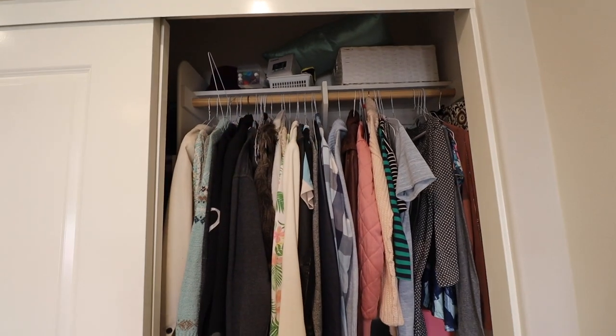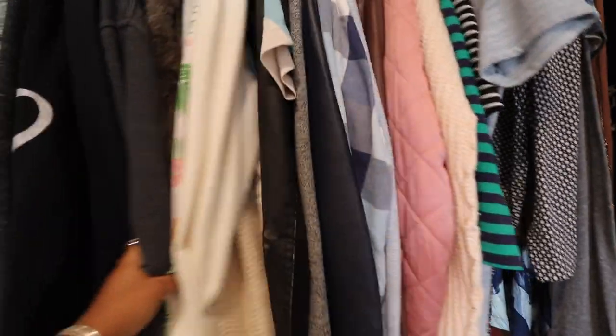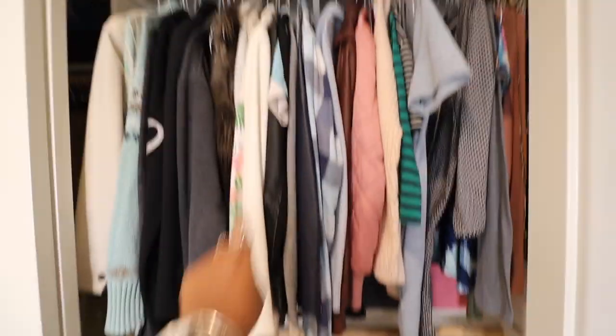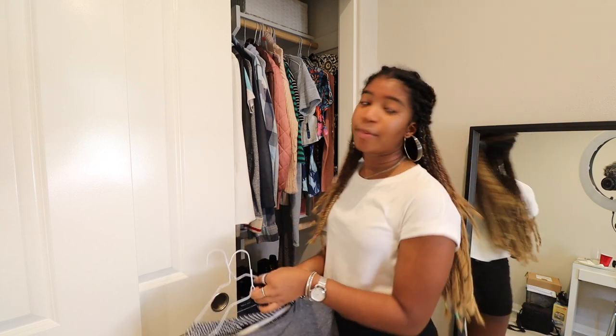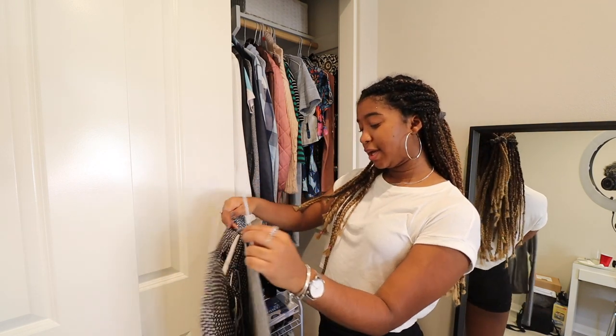Behind me, my closet. I don't have a lot of things in here because most of my clothes is in Hawaii. But I do want to get rid of the things I'm not using here because it's just taking up space. So let's go. This is side one of my closet. I just have a bunch of random stuff up there. I only have one rack of clothes here and then my shoes at the bottom. So we're going to tackle this — I'm going to take things out, put the things I'm not going to wear on my bed, and keep the things I'm going to wear in my closet.